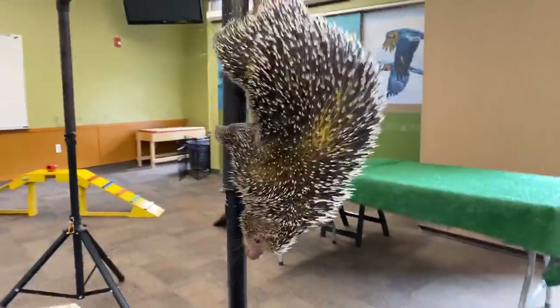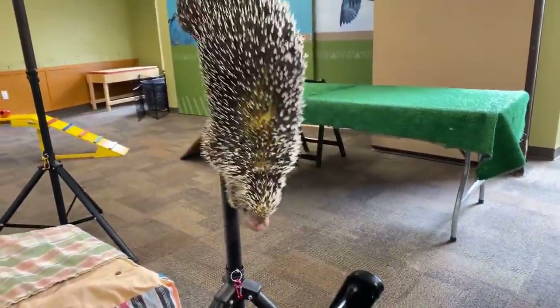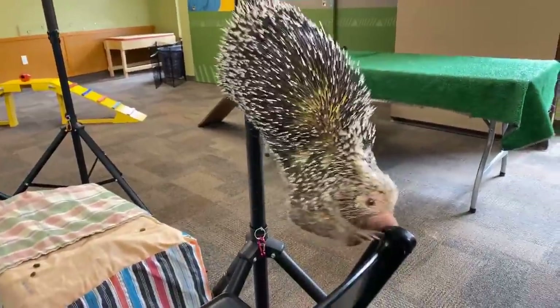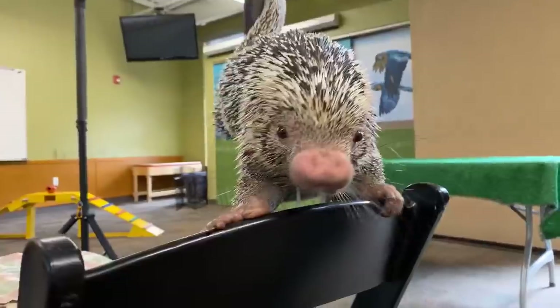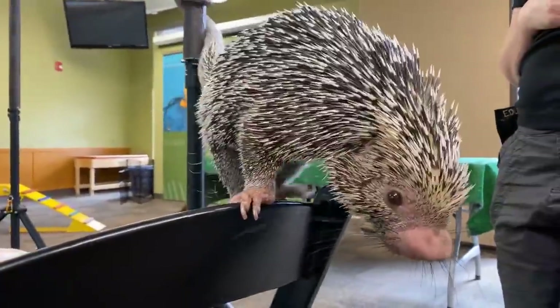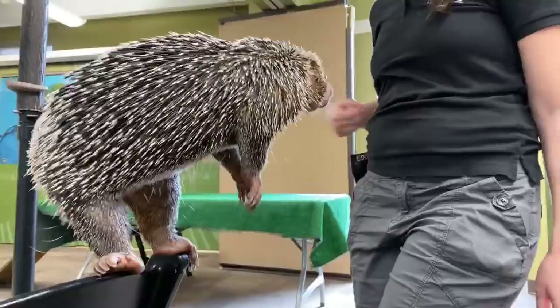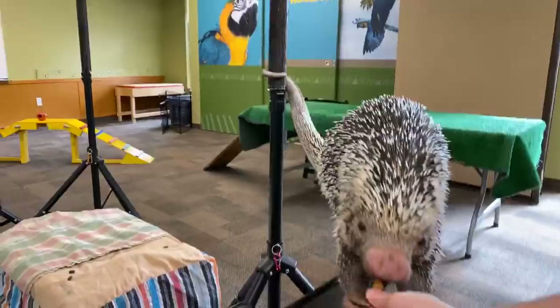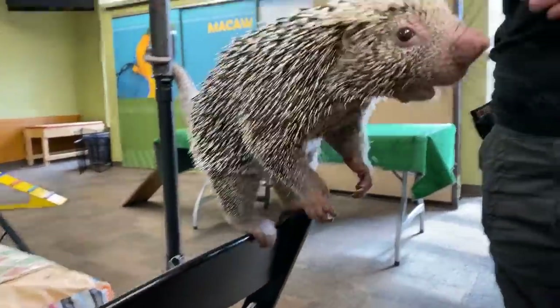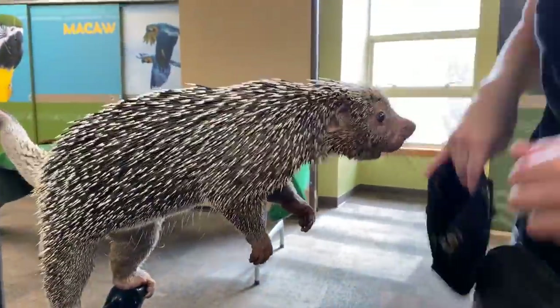Rico is one of our favorites. That looks like it's going to be about the end of Rico's time — we actually have to go and exercise other animals. Believe it or not, with everything being shut down, we are still here giving the best care for our animals, so we have to go take care of them now.